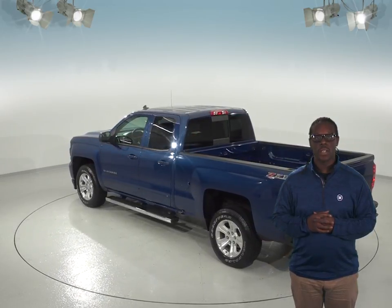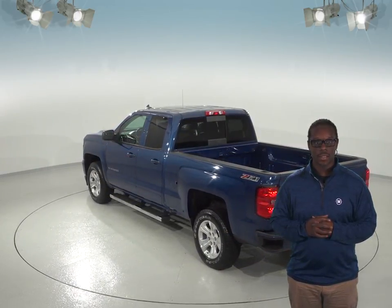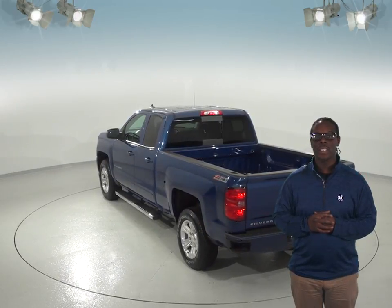You will have all the power with power windows, power steering, and power locks. With the remote start, you won't need to be in this Silverado to get it ready for all your upcoming adventures.